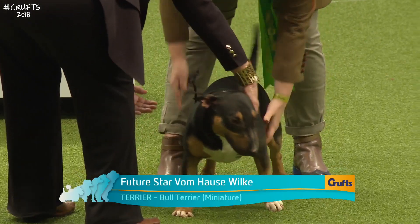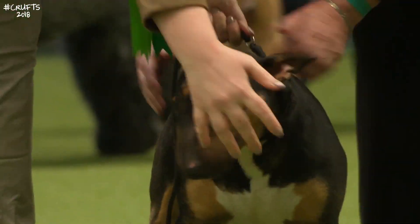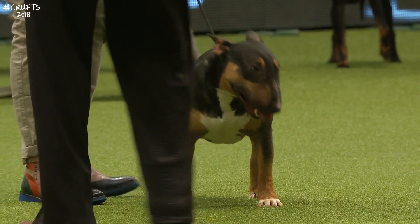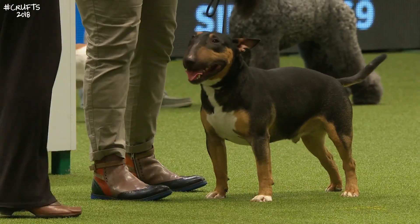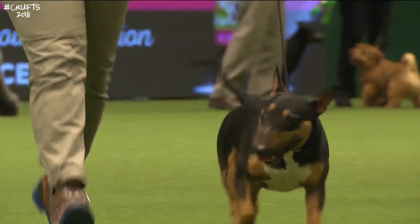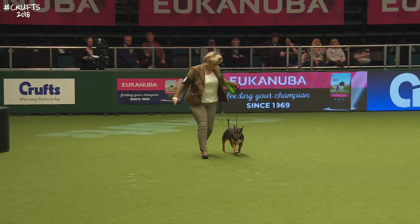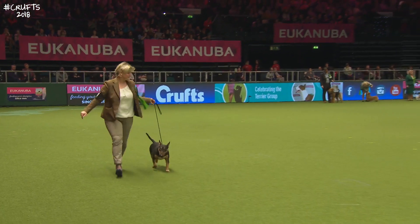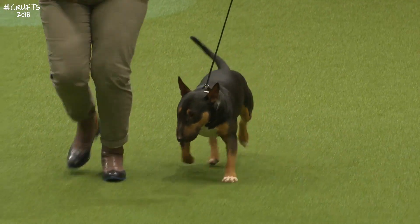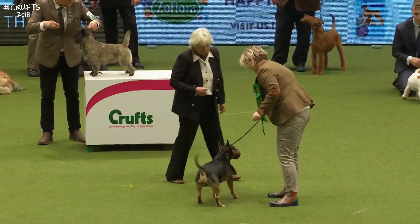The Miniature Bull Terrier essentially has the same standard as the Bull Terrier, but the desirable top height is 14 inches. I call it the little pocket rocket — lovely strength in the foreface, strong head, dark smallish eye and a deep chest. One of the challenges is to get the same quality in a scaled-down version. This one has come all the way from Germany. The German breeders have been very good at this, since the bull terrier itself was a banned breed there, leading many breeders to focus on good miniature bull terriers.